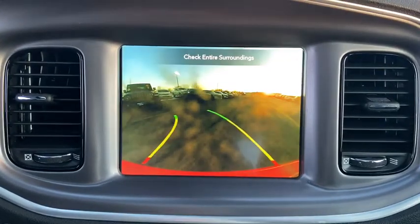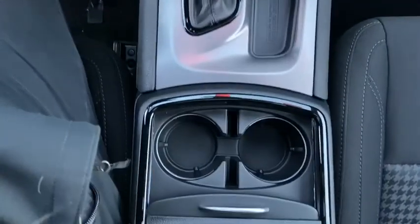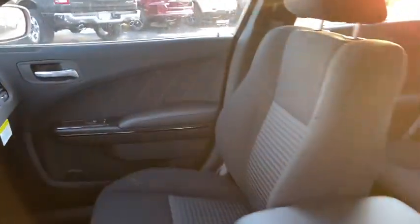Compass, heated front seat, electronic stability control, heated steering wheel, fog lights, trip computer, power windows, rear window defroster, tachometer, panic alarm, overhead console, remote keyless entry, brake assist.